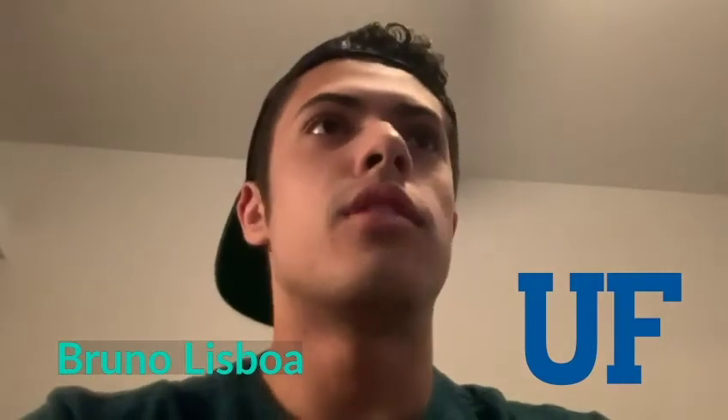Hey guys, I am going to do today a day in my life here at the University of Florida. I'm going to show you guys the places that I go in the university, some of my classes, some assignments that I have, some things that I have to do there. And today is Wednesday — I actually have a lot of things to do, so I think this is the best day for me to show how it is a day here at the University of Florida.